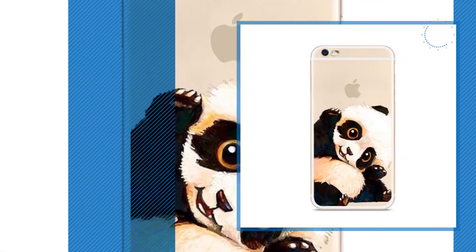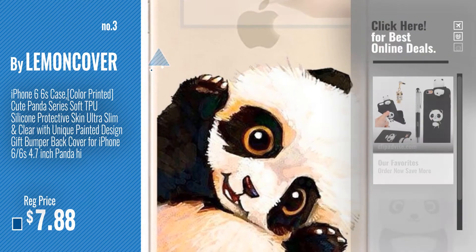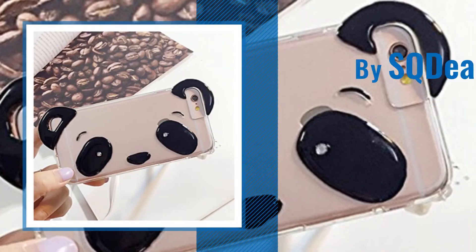Number 3, by Lemon Cover. Get your favorite iPhone 6 Case Panda now, just click this circle in the corner. Number 4, by SQ Deal.